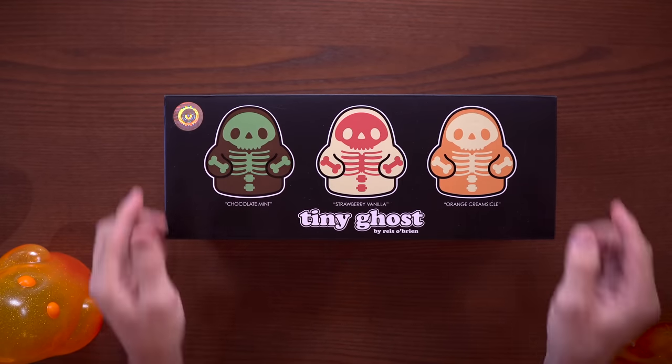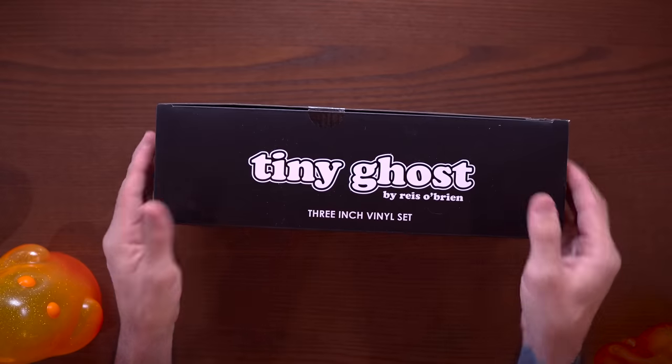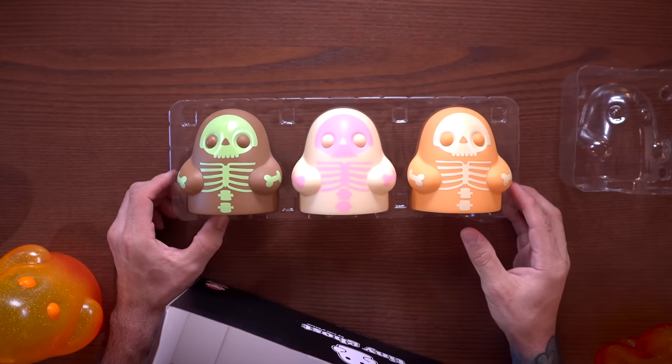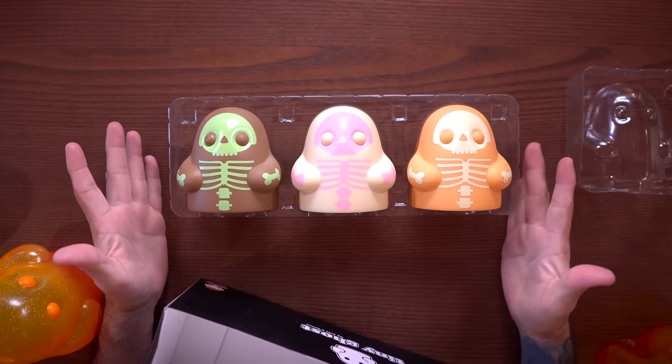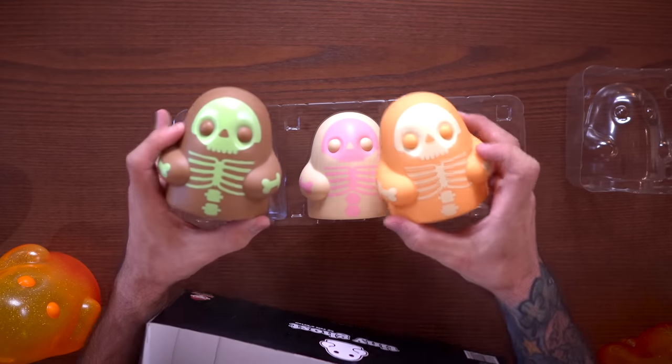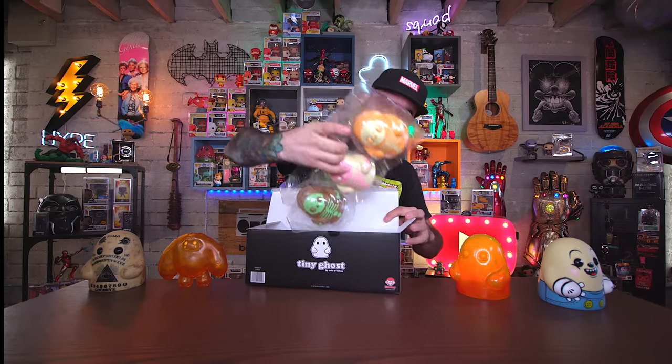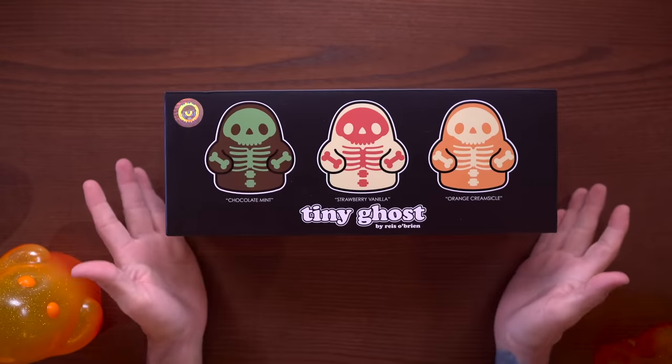Another pack I have here: the Tiny Ghost ice cream three-inch vinyl set — three of them in a pack. You pay $45 for these three figures and they all look exactly the same, just a different color. I get it — these are smaller companies, they don't have the budgets to be making a bunch of molds quickly. But I think it's time to experiment a little outside of the box here.